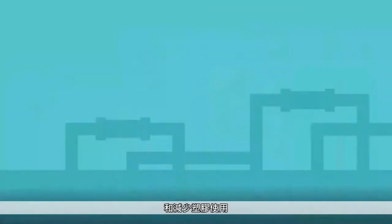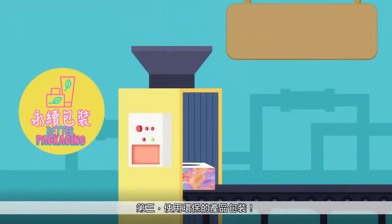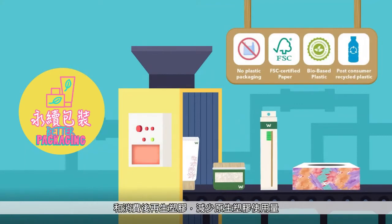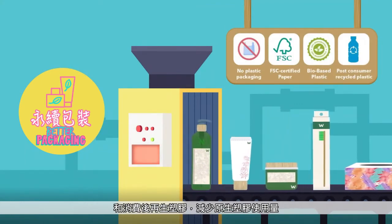And reducing plastic usage. Thirdly, product packaging that is more environmentally friendly — like no plastic packaging, using FSC paper, bio-based plastics, and post-consumer recycled plastic, i.e. less virgin plastic is produced.